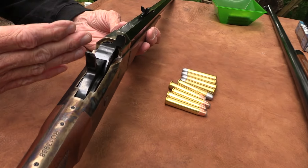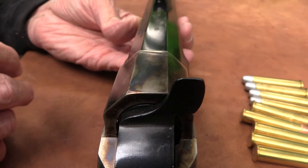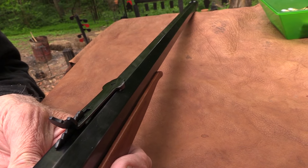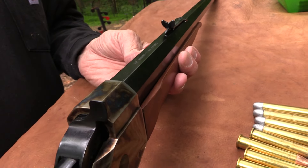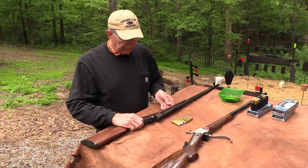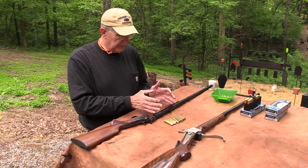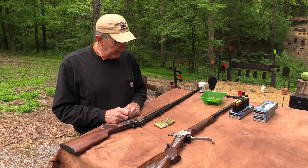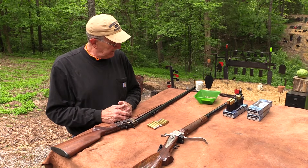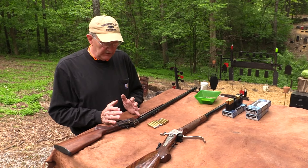This was the Remington Number One single shot, but it became known as the rolling block because you kind of roll back the block, as opposed to a falling block on a Sharps-type rifle. They developed this around the Civil War, various versions of it. There was even a pistol version — the receiver looks like you just took it and put a shorter grip and shorter barrel on it. Then they expanded into a rifle. I don't think you see many of the pistol versions around, but there are lots of rolling blocks.